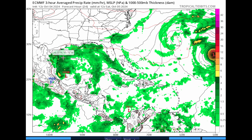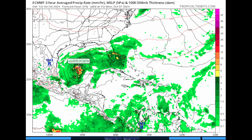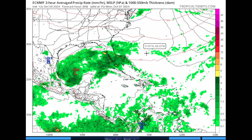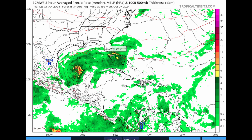Looking at the European model — the 12Z output from the complete run — as we go forward, you can see the system really consolidates in a hurry, and this is the concern here. If we look at previous runs from the 0Z run last night, the system was much weaker, and the run before that it was even weaker, and two days ago it showed a much weaker system. The fact that this has uptrended in recent model runs is really concerning, because that means if this continues to uptrend, we could have another hurricane on our hands.